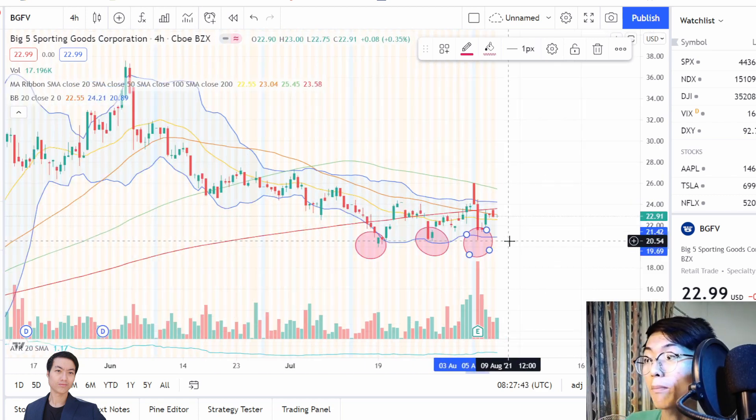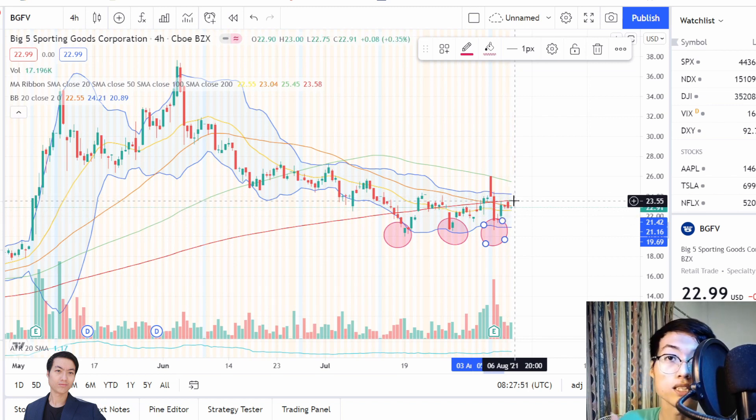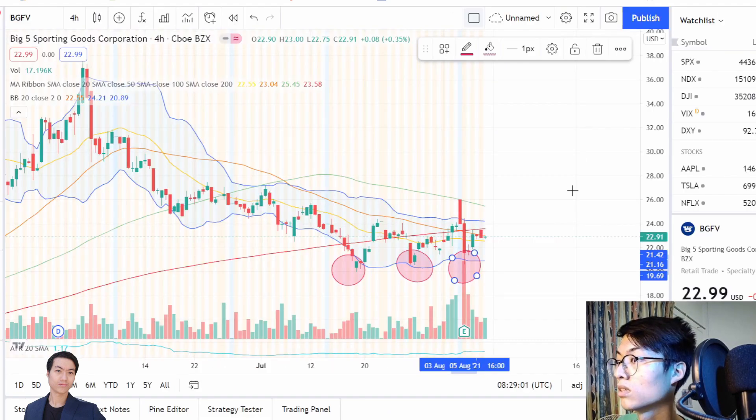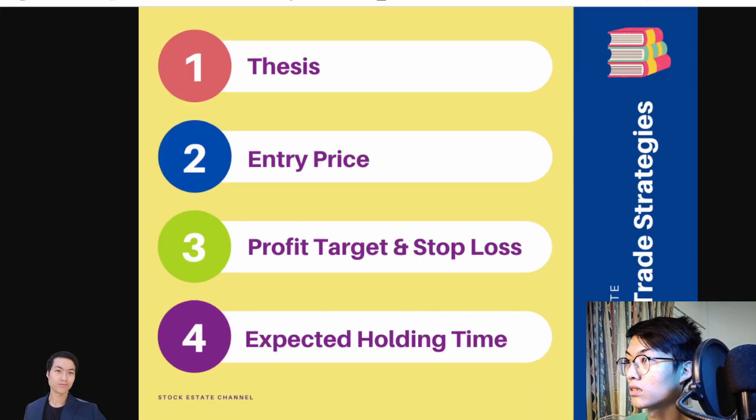The second reason is when I look at its fundamentals, I want you to do more research on this so that you have more conviction when you want to swing trade this company. This company is decently growing, has a high sales ratio, very good sales coming in, good earnings, and decent valuations. When bigger money is looking at this kind of company, they might think it's pretty decent and want to buy in to get a stake in this small but fast-growing company. It is a small cap company, less than a billion dollars.